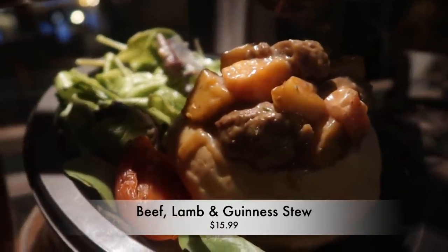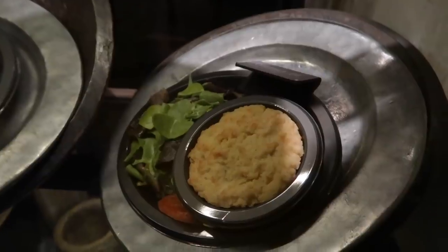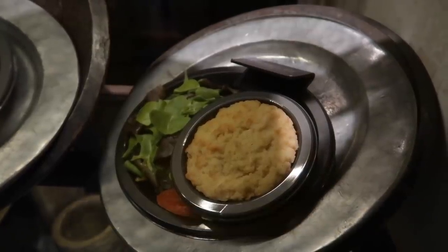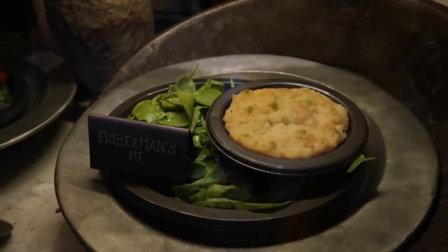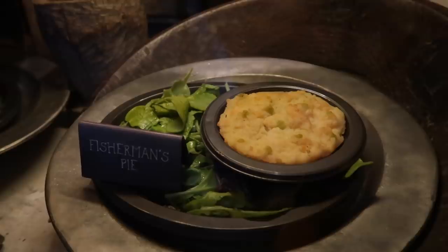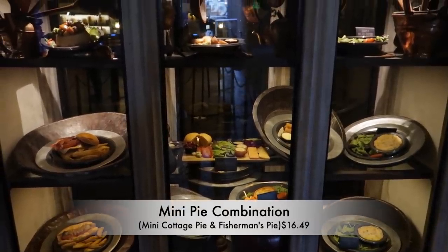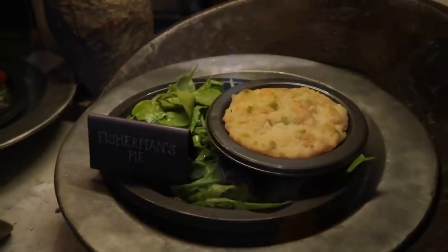Beef and lamb Guinness stew for $15.99, served in a warm crusty bread bowl. Cottage pie for $16 — a savory combination of beef and chunky vegetables in a potato crust with a garden salad. Fisherman's pie for $16.99 with salmon, shrimp, and cod baked under a potato crust. Can't decide? Get the mini pie combination for $16.49 — a mini cottage pie and mini fisherman's pie with garden salad.